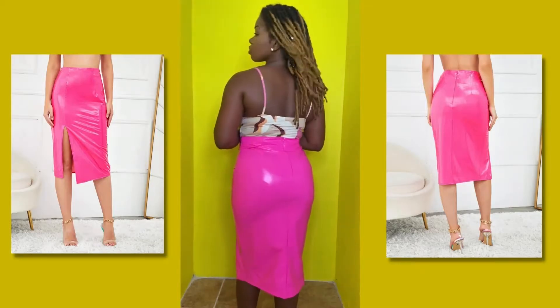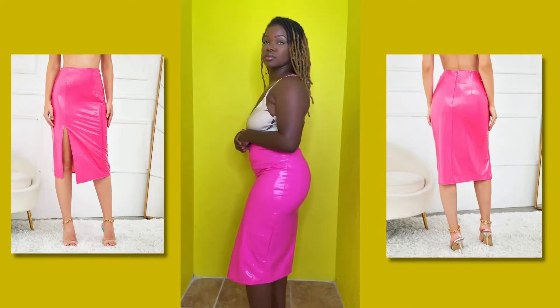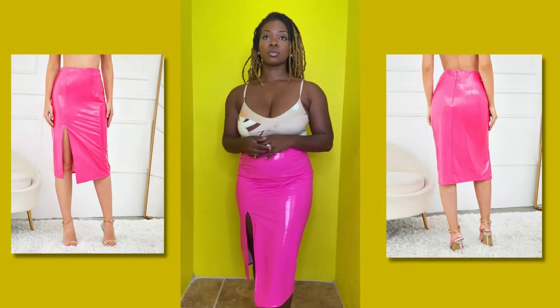It hugs my body very nicely. It's comfortable. I don't feel restricted in it. I like the length and the little split — it's super sexy.